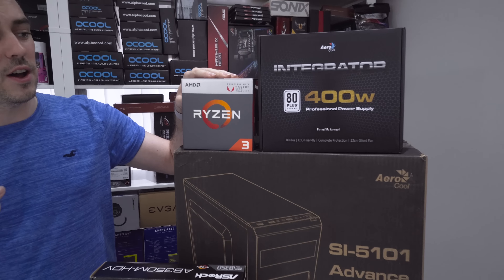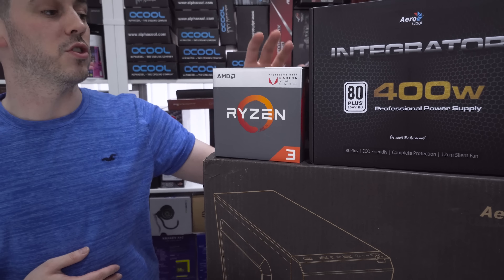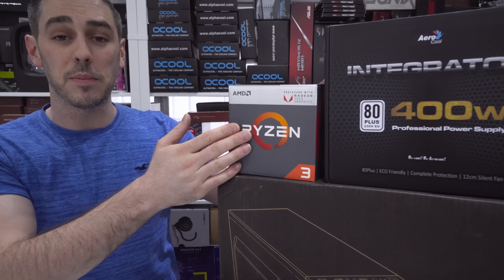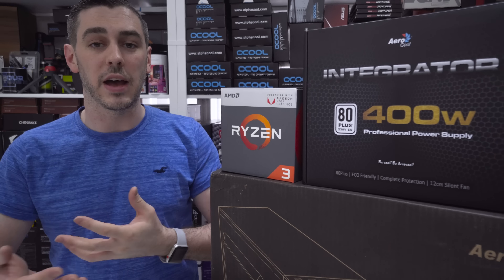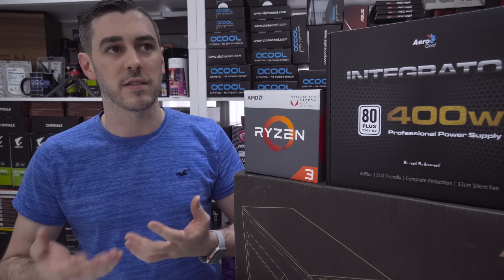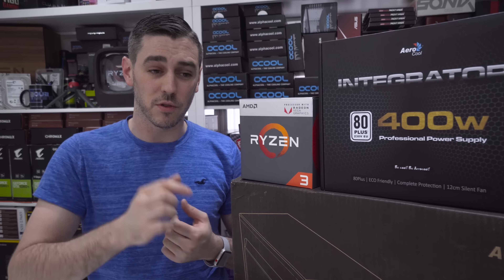So I teamed up with our friends at AMD, Aerocool, ADATA, and ASRock to build a system that we believe can play games at a playable frame rate — I'm talking 30 frames per second. Sorry fans, you're not going to get 60 frames per second without a graphics card on this build, but 30 frames per second with this system for under £400.